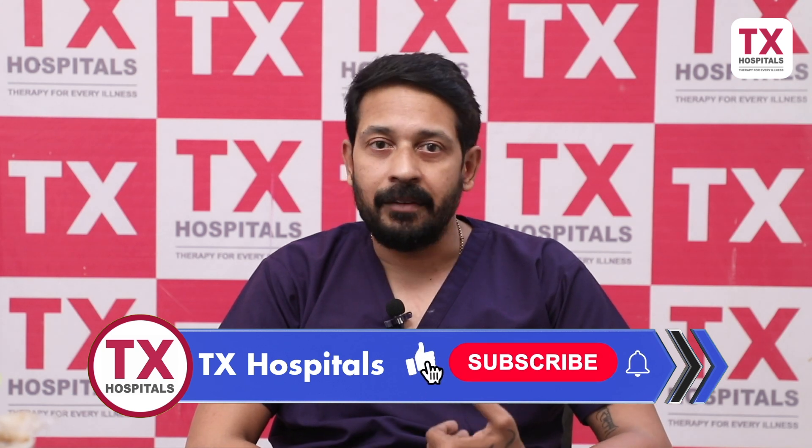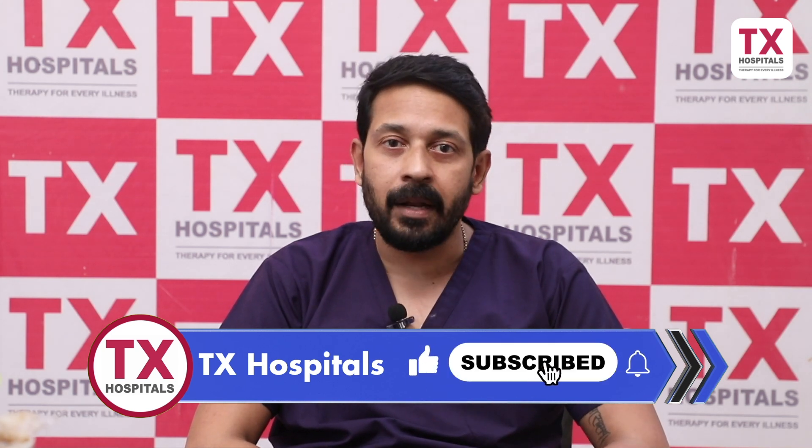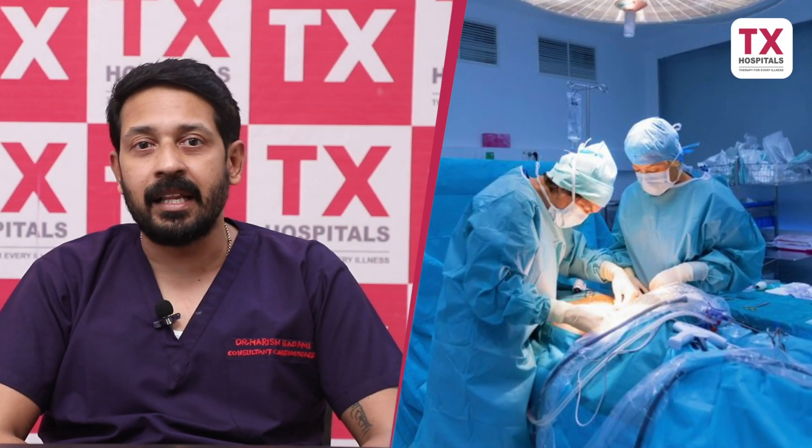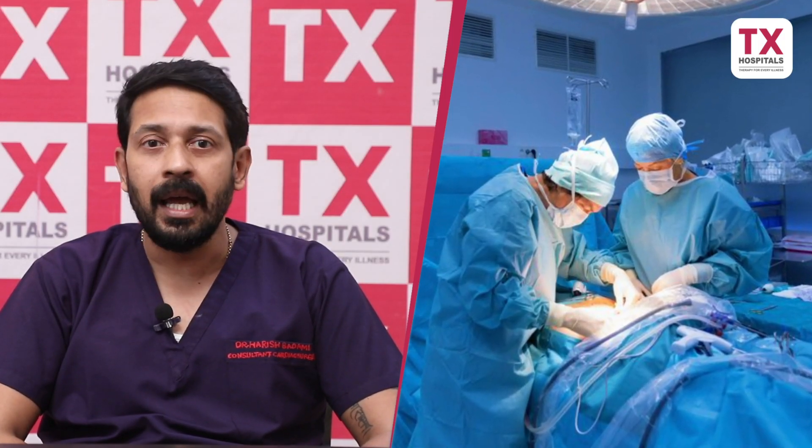Next, for female patients, the incision is normally on the right side or left side, which is cosmetically superior — the incision is not visible in the center. Minimally invasive technique is also more helpful for certain patients for whom open surgery may be a contraindication or a concern.